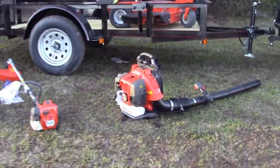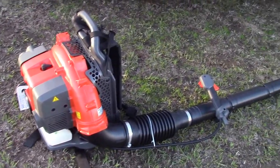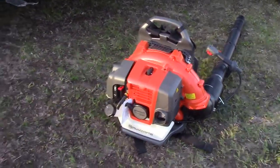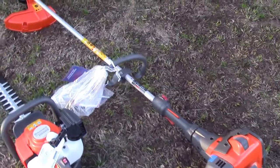This particular package deal is going to include your Husqvarna 350BT Backpack Blower, as well as the Husqvarna 525L String Trimmer,